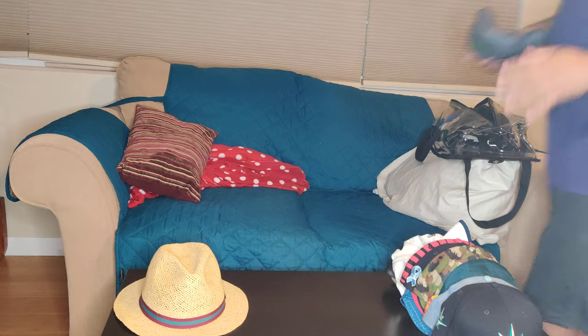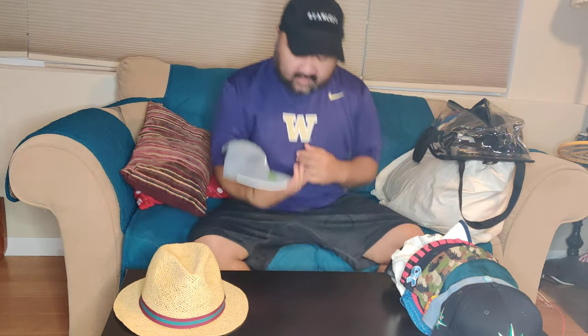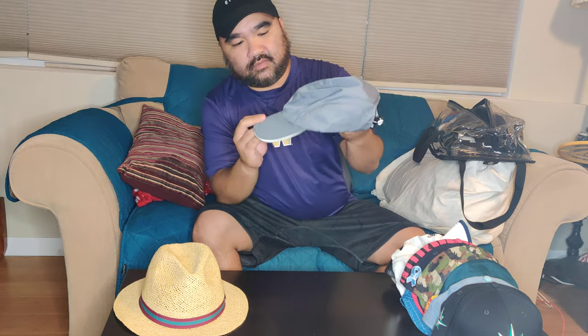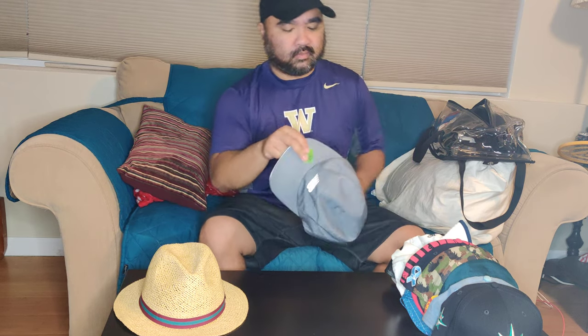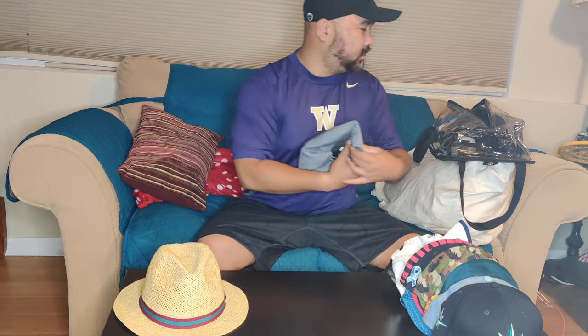This is a New Balance — I'm not sure what the exact style name is — but it has subtle hits with 3M reflective on the logo as well as on the strap on the back. It has a buckled enclosure. I got this at the New Balance outlet store — honestly I don't know where else I'd get a New Balance hat.